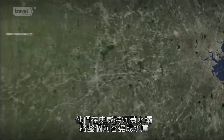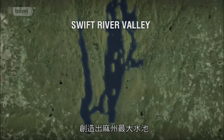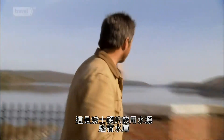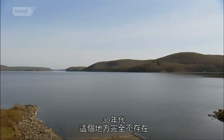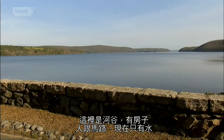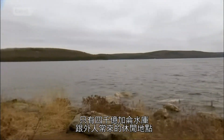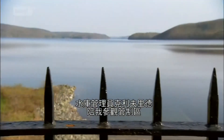Boston planned to dam the Swift River and transform an entire valley into a reservoir, creating the largest body of water in the state. But to get it, they had to erase the whole way of life of the 2,500 people living in the flood zone. About an hour and a half west of Boston, this is the Quabbin Reservoir. Back in the 30s, this was a valley with houses and people and roads. Reservoir coordinator Cliff Reed is going to get me into areas off limits to the public to see it.